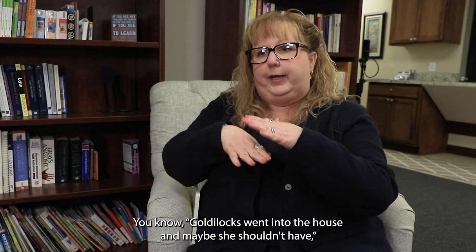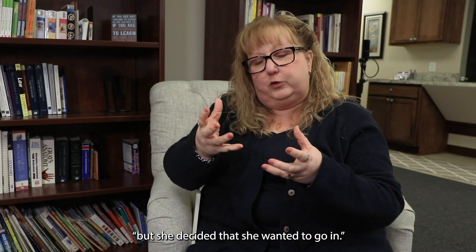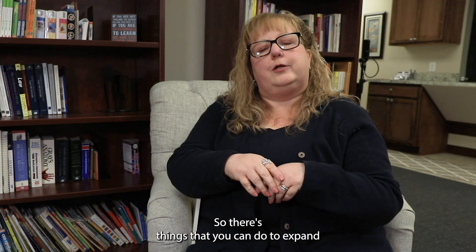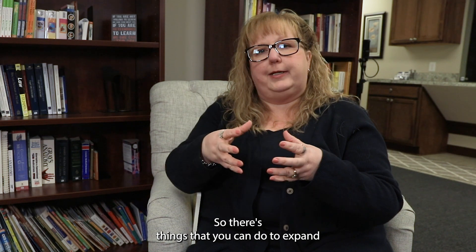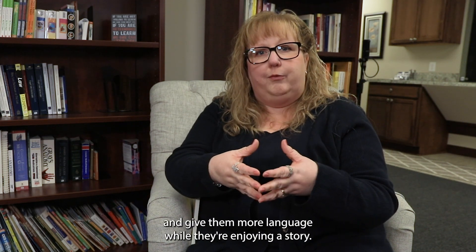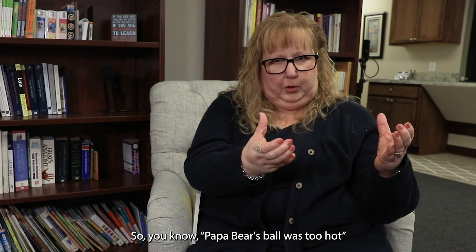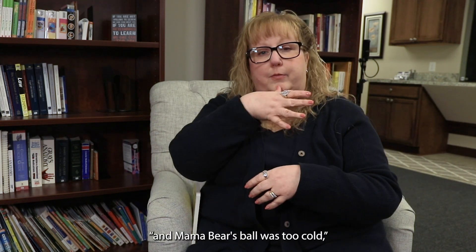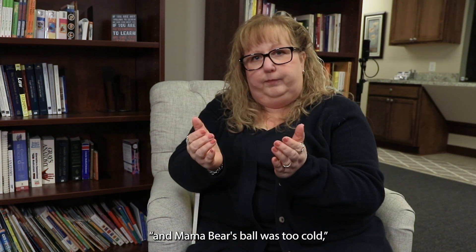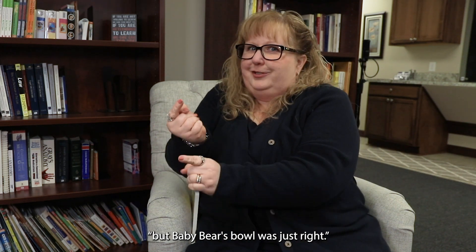For example, you could say Goldilocks went into the house — and maybe she shouldn't have, but she decided she wanted to go in. You can expand and give them more language while they're enjoying the story. Papa Bear's bowl was too hot, Mama Bear's bowl was too cold, but Baby Bear's bowl was just right.